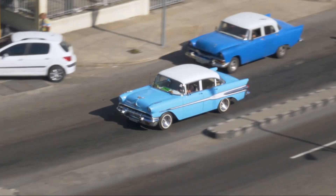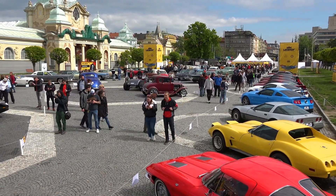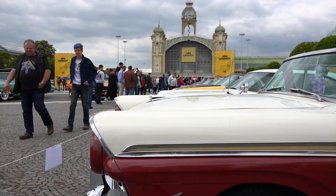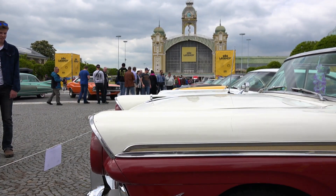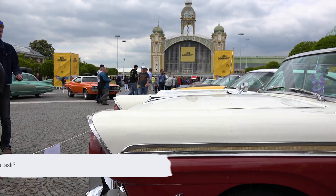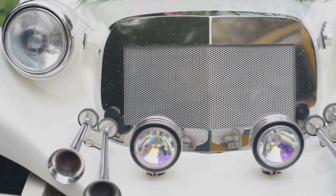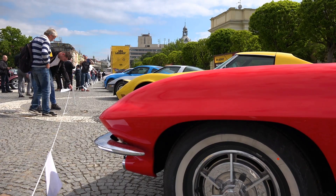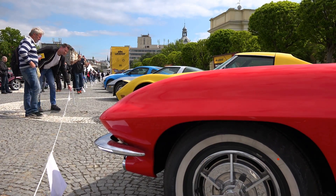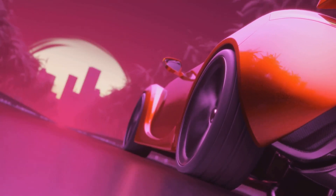Ever wondered what the most iconic cars in automotive history are? Well, wonder no more. Today, we're taking a thrilling journey through time, exploring the machines that not only turned heads, but also shaped the world of motoring as we know it. What makes a car iconic? It's a blend of innovative design, groundbreaking technology, and a dash of timeless appeal. Now buckle up, as we're about to kickstart an exciting countdown. Get ready as we rev up the engines and dive into the world of iconic cars.